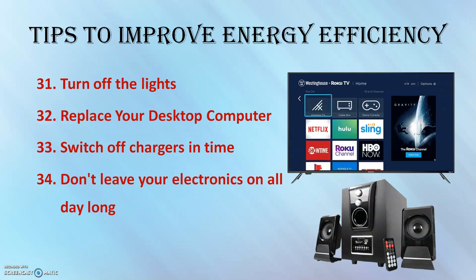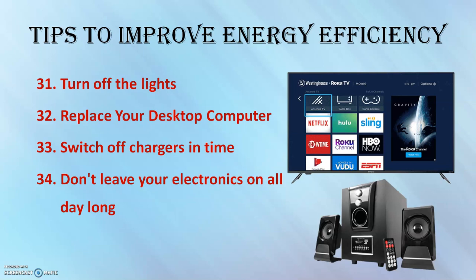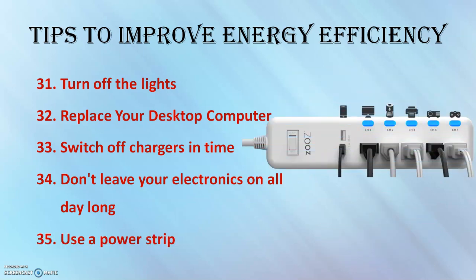You can also use a power strip. Plug your devices into a power strip and turn the entire strip off when the devices are not in use — this cuts off the electricity supply and prevents devices from continually consuming energy. Smart strips can be set to turn off during a period of inactivity through a remote switch or based on the status of a master device.